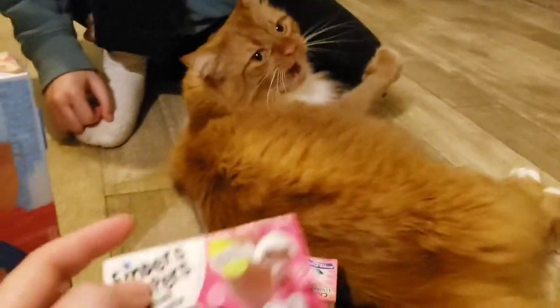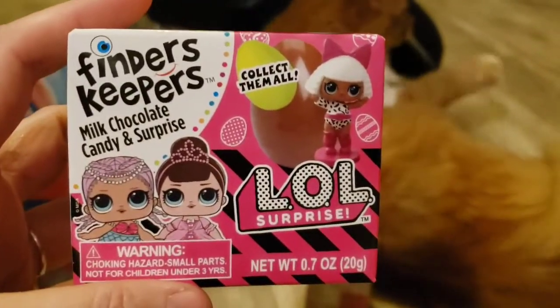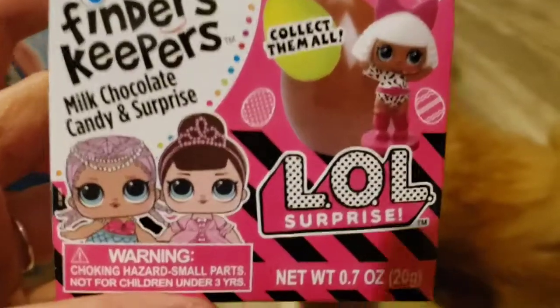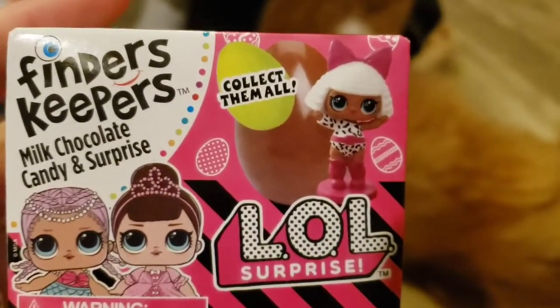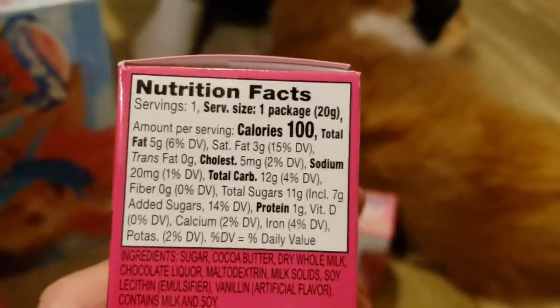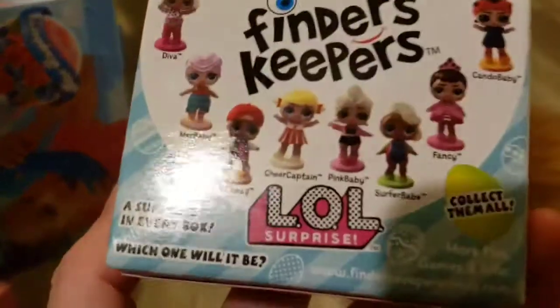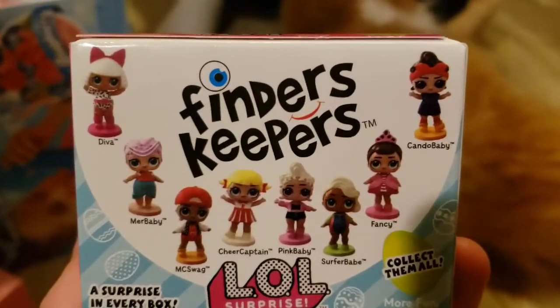We got some of the stuff we're going to be looking at today. This one's Finders Keepers milk chocolate candy and surprise — collect them all. This is an LOL surprise, and it has 100 calories. It's called Finders Keepers, and you can get one of these lovely little dolls on the back.